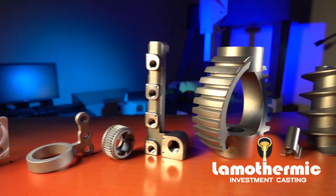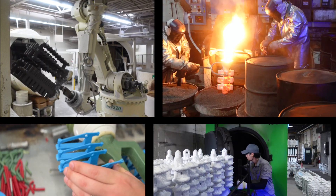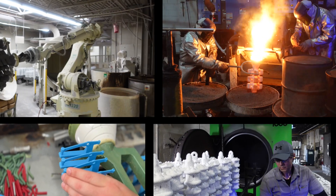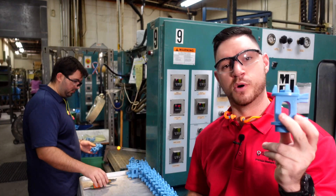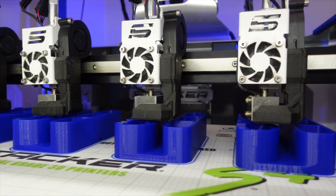With investment castings, you can get almost a near net shaped part — that means as little machining as possible. Some people choose investment casting because the finish is exactly what they need. We have a lot of in-house capability where we don't have to send it out, which saves on costs and reduces lead time. If you don't want to spend the money to tool up on a pattern, we can 3D print your pattern for you to run prototypes.